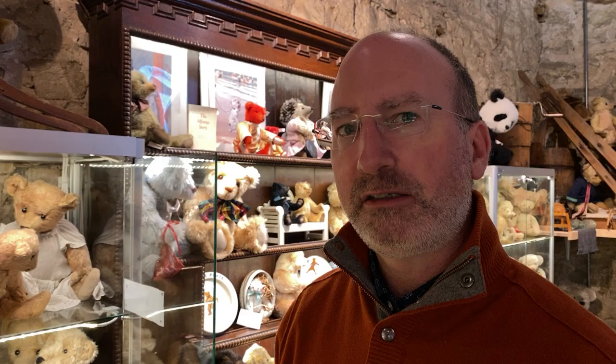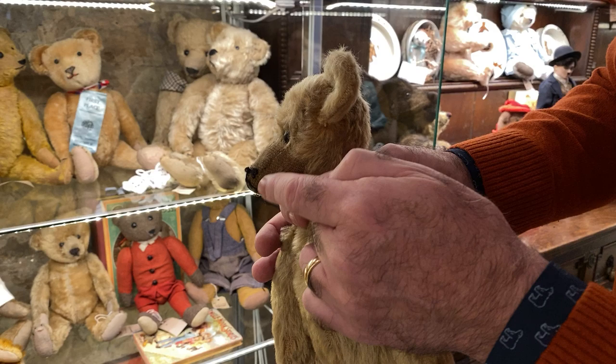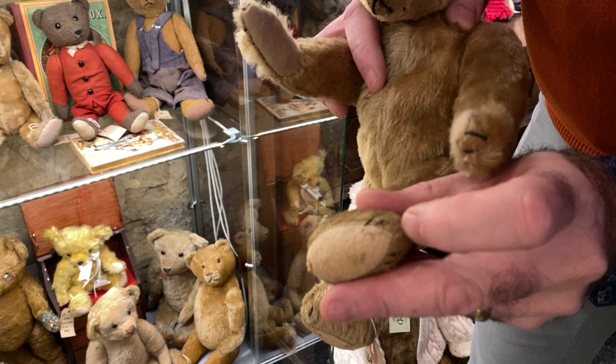Look at the classic Ideal head — this wonderful triangular shape, and you can see how they slope down. That is so typically Ideal. Another way, if you're looking for an Ideal bear, is the pads are very long and pointed. And the foot pads come to a real sharp point — they rolled in the pads. So that's a way you can distinguish them. They have a wide head and low-set ears, and he just has such a great face.